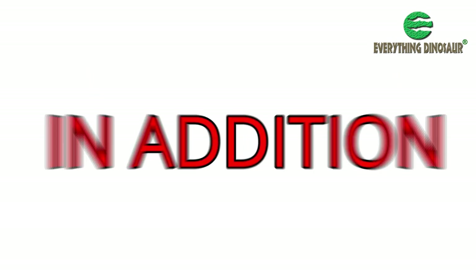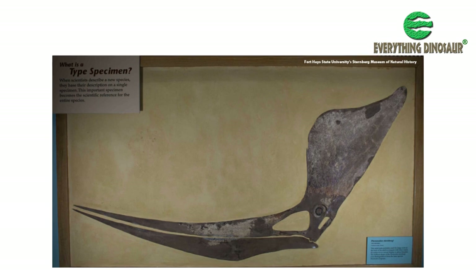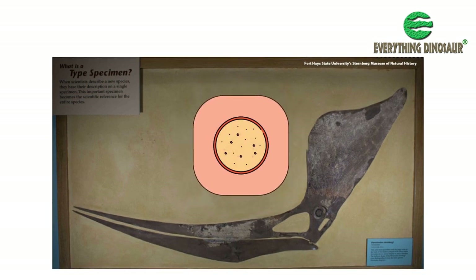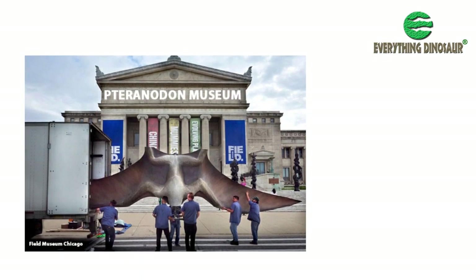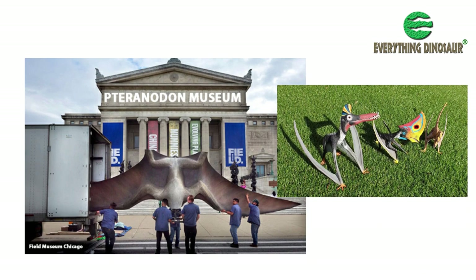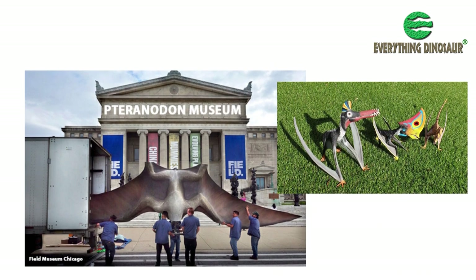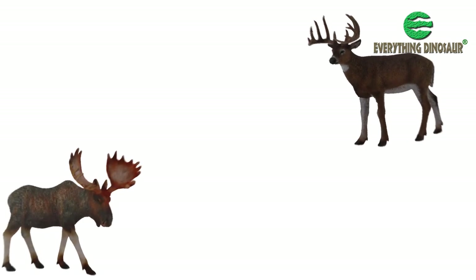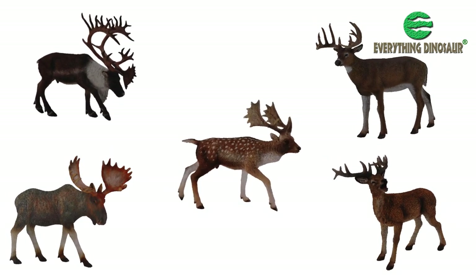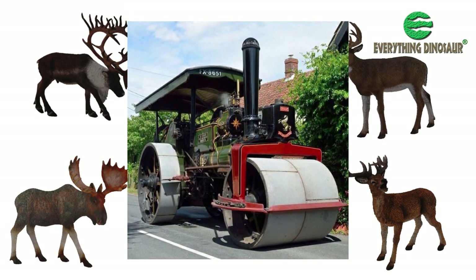In addition, the Niobrara formation pterosaur fossils tend to have been crushed and squashed as flat as a pancake. Despite the wealth of fossil material to study, assigning different pterosaur genera and species from these fossils has been compared to trying to identify different types of deer just from their antlers that happen to have been run over by a giant steamroller.